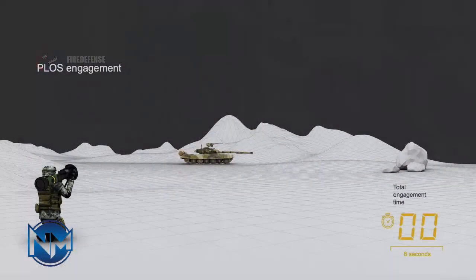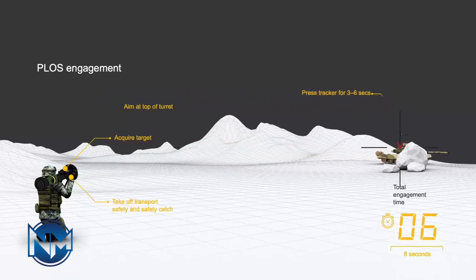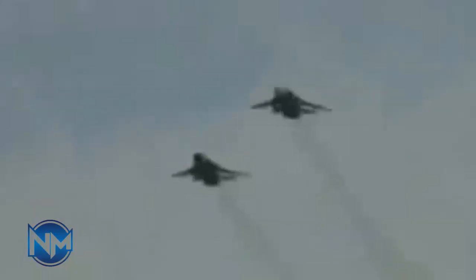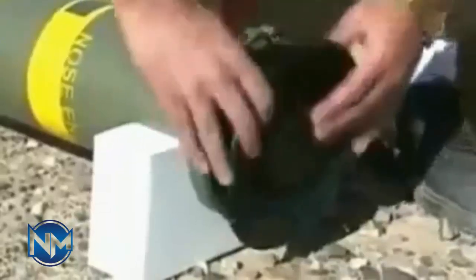The unveiling of the Almas 4 NLOS marks a significant milestone in Iran's defense industry. By successfully replicating and enhancing the Spike NLOS concept, Iran has reinforced its ability to produce long-range precision-guided munitions despite economic sanctions. While it remains unclear whether the Almas 4 matches the full capability of its Israeli counterpart, its existence alone represents a growing challenge for armored warfare in the region.